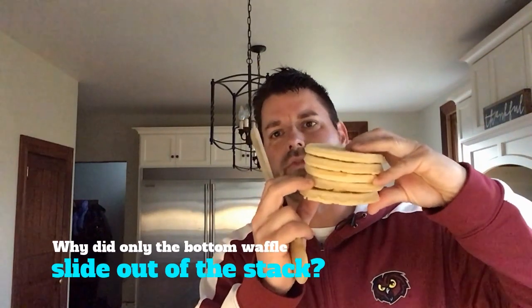Now you might have thought that when I hit the bottom waffle the whole stack would go flying across the room. But that didn't happen. The stack stayed put and only one waffle at a time came sliding out from underneath the stack. So what's going on there? There's definitely some science at work. Your job is to figure out what's going on.